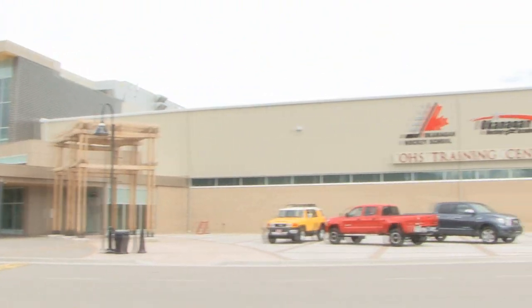The South Okanagan Event Centre is a $90 million facility completed in 2009 and is home to the Okanagan Hockey School Training Centre and the Okanagan Hockey School Performance Centre. Let's go inside and have a look.